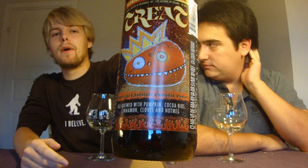Imperial Pumpkin Chocolate Porter — or Imperial Chocolate Pumpkin Porter — at 7.8%. This is the regular version; they also do an oak aged version with oak chips. It's brewed with pumpkin, coconuts, cinnamon, cloves, and nutmeg. So yeah, that's pretty interesting.